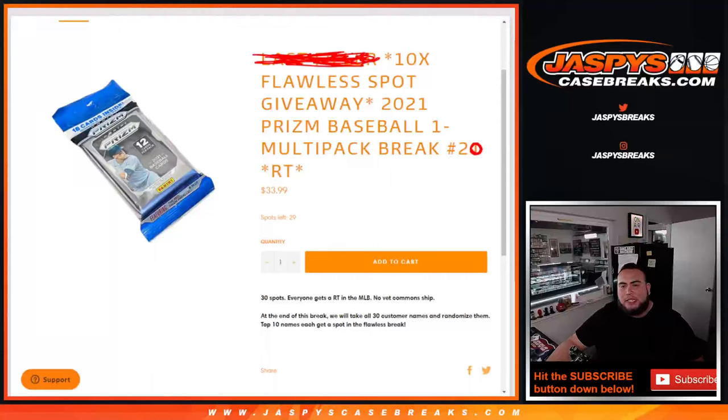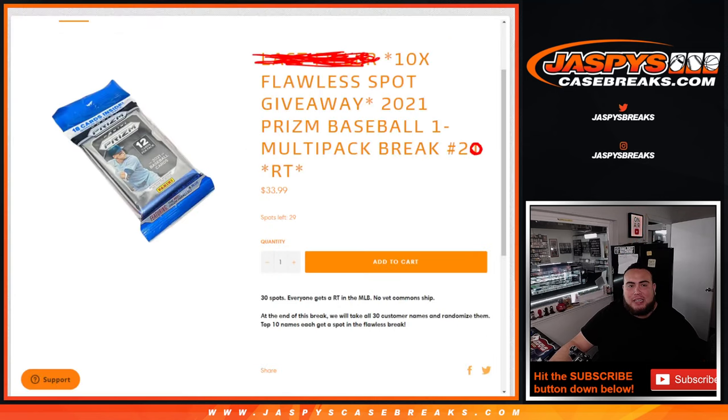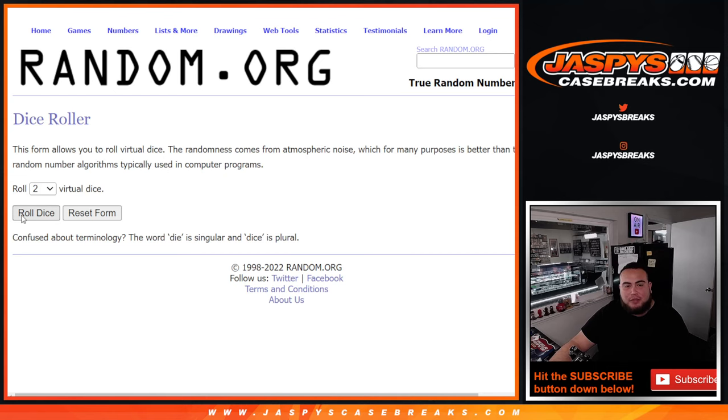What's up everybody, Jason here with JaspysCaseBreaks.com. We just sold out a little flawless filler that's giving away 10 spots in flawless baseball random team with this 2021 Prism Baseball multi-pack cello. Break number 20 — number 21's in the store, that's the last one and sells it out. First we'll do the break, randomize customer names and teams, distribute the hits out. At the end we'll randomize the original customer names again that bought in, and top 10 get in. So let's do the pack filler break first.